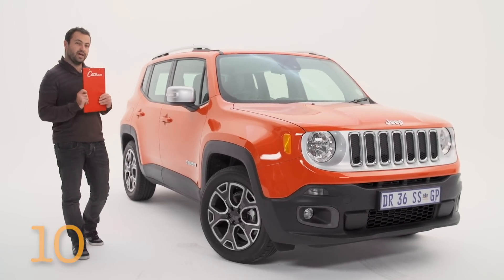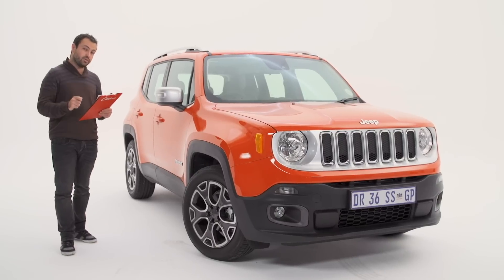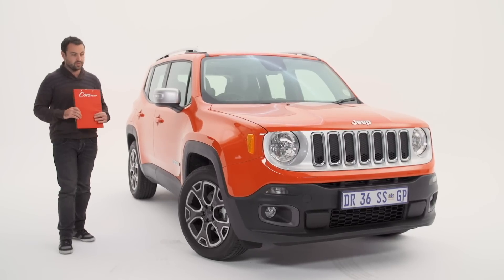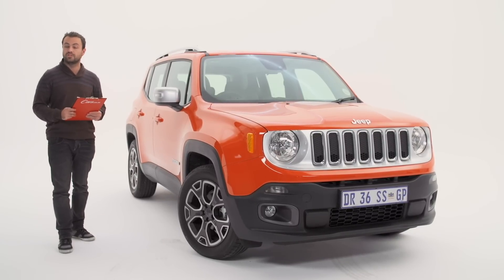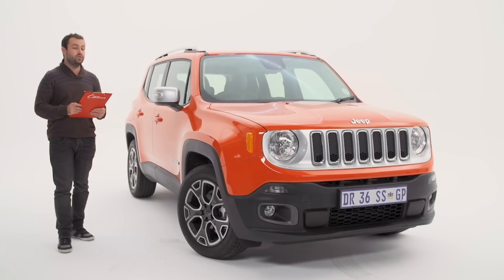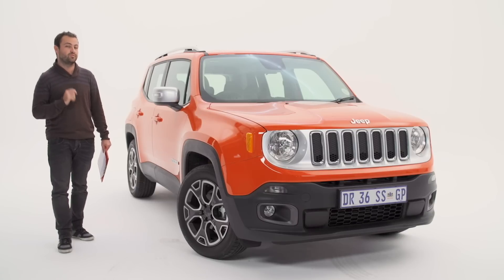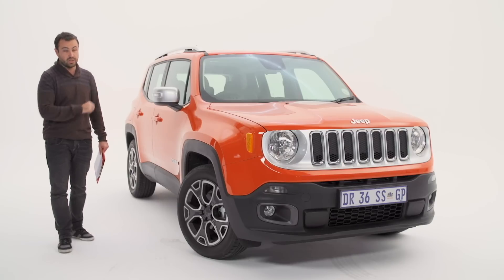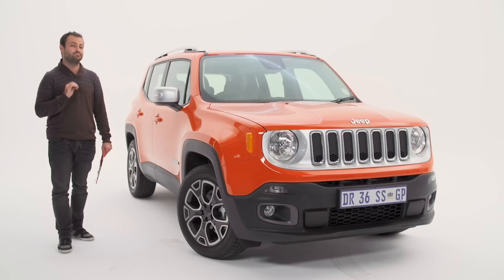Pricing: it's not as affordable as I was hoping. The range starts at R340,000 and this 1.4T Limited Launch Edition comes in at R375,990. They do come, though, with a very good six-year maintenance plan. I wasn't expecting to like this car, but I am impressed with it. For me, the size, the very good spec level, the decent engine, and the very good looks almost justify that price tag. Nearly.